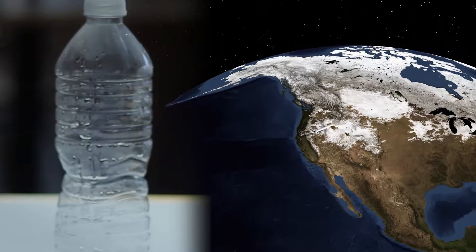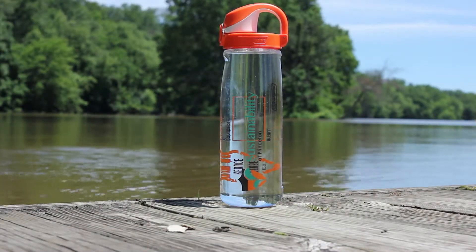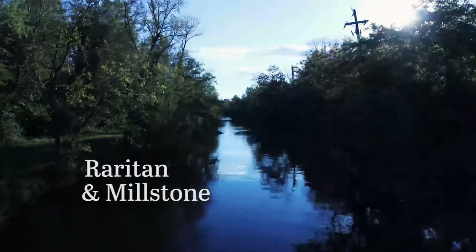Bottled water can come from hundreds or even thousands of miles away. The majority of Princeton's drinking water comes from two local rivers, the Raritan and Millstone.